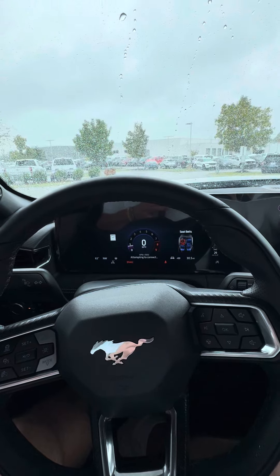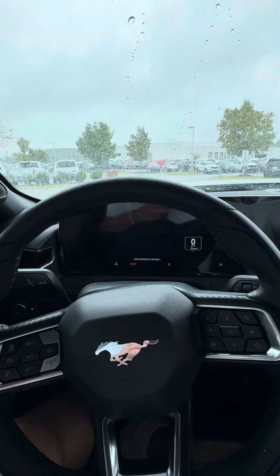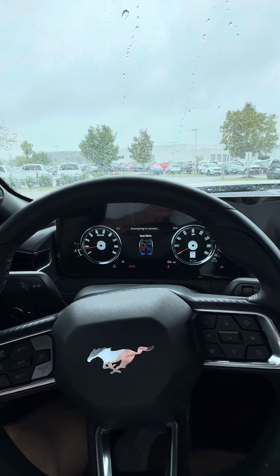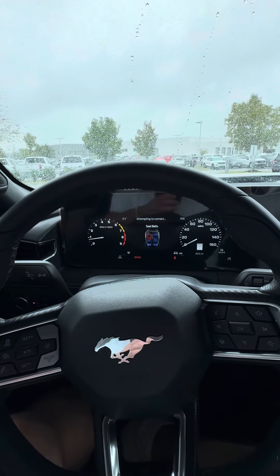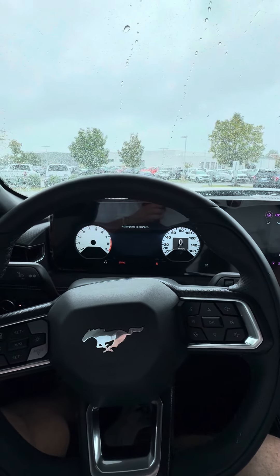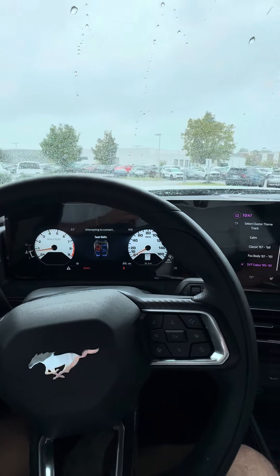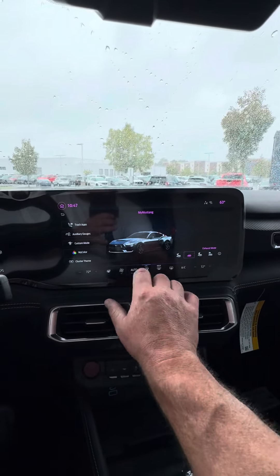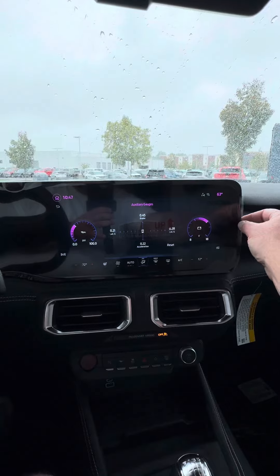Track mode is my particular favorite — it puts the tach across the top. There's also a calm screen, Eleanor gauges, fastback gauges, '67-'68 and fox body styles, and the latest one is the SVT Cobra from '99 and 2001.